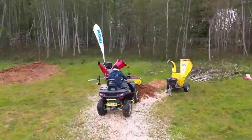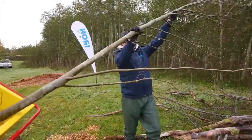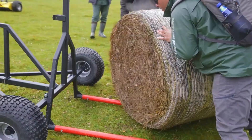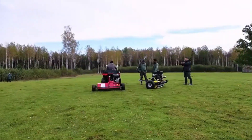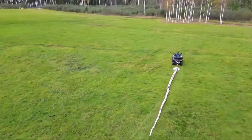For those working with longer logs, an additional rear support is available to ensure stability and safe transport. If you need to process the logs on site, Iron Baltic offers a wood chipper as part of their lineup. This combination of tools makes their trailer system versatile for logging operations, providing both transportation and processing solutions.